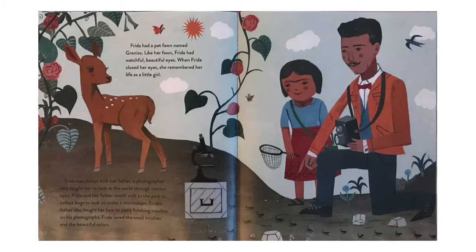Frida had a pet fawn named Granizo. Like her fawn, Frida had watchful, beautiful eyes. When Frida closed her eyes, she remembered her life as a little girl. Frida was always with her father, a photographer who taught her to look at the world through curious eyes. They would walk to the park to collect bugs to look at under a microscope, and her father also taught her how to paint finishing touches on his photographs. Frida loved the small brushes and the beautiful colors.